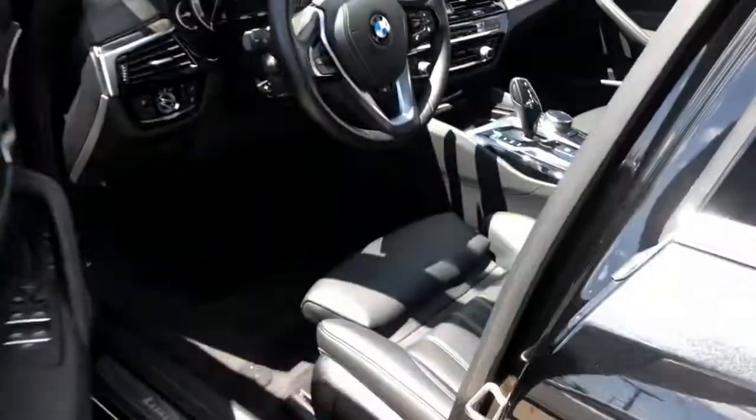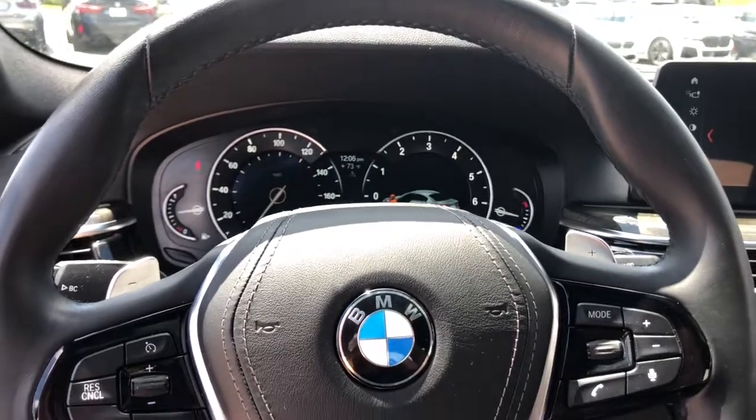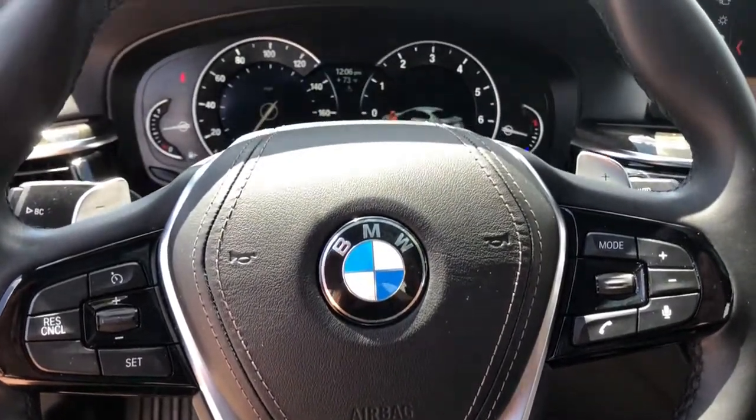The following are some of this vehicle's highlighted options: navigation system, electronic stability control, power driver seat, Wi-Fi hotspot, leather steering wheel, seat memory, rain sensing wipers, traction control, passenger vanity mirror, and leather seats.